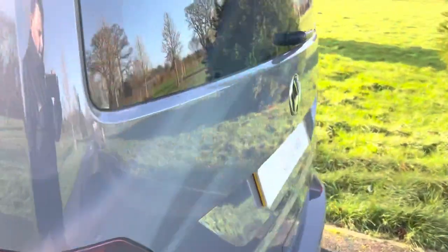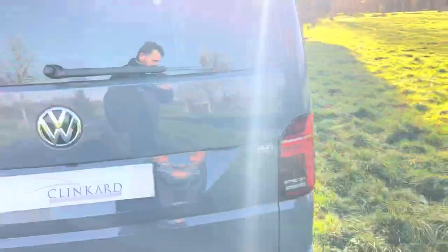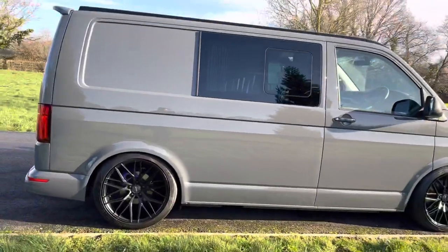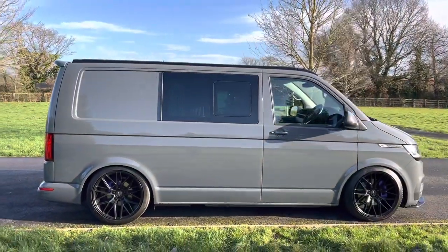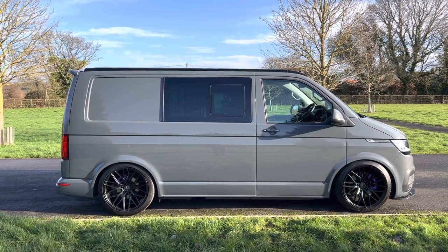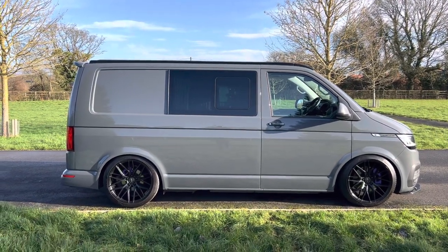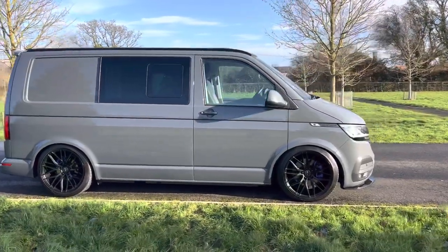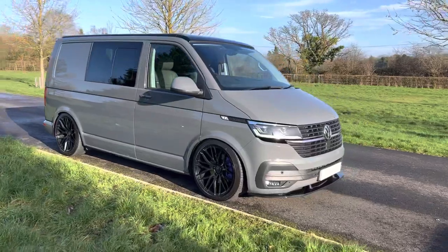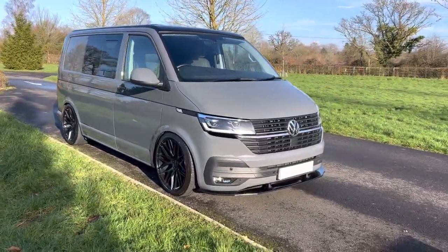Just a note on condition: if you've ever seen any of my videos, we sell sports and supercars as a rule. We don't specialise in motorhomes, so this is more of a condition report rather than an owner's manual video. But you can see it's a very nice looking, well looked after camper. It looks pretty spectacular — the pure grey colour with the black details looks pretty cool from every angle.